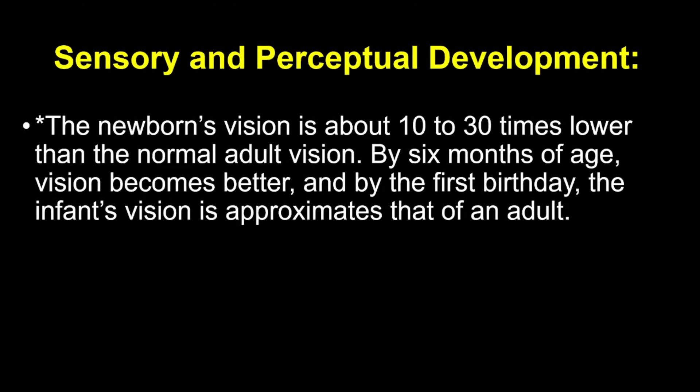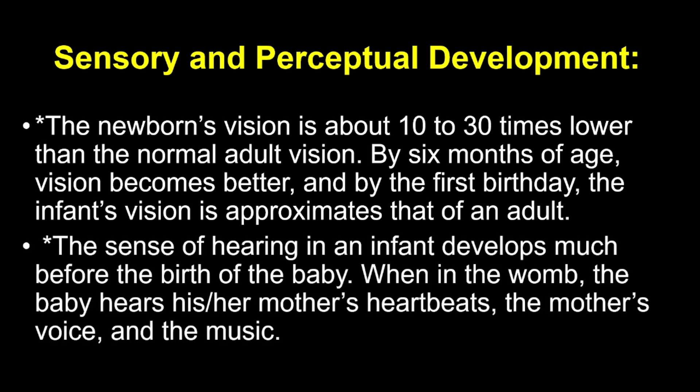Let's discuss sensory and perceptual development. A newborn's vision is 10 to 30 times weaker than an adult's — it's quite blurry at first, but it improves significantly over time. By as early as 7 to 9 months, a baby's vision has improved, and by their first birthday, it's close to that of an adult. This is also why babies cry at the sight of unfamiliar carers — they can already recognize their regular carers from strangers. We will further discuss this on attachment theory. As for hearing, this actually begins developing in the womb. Babies can hear their mother's heartbeat and voice, and even music while still in the uterus. This early auditory development is essential for language learning later on.